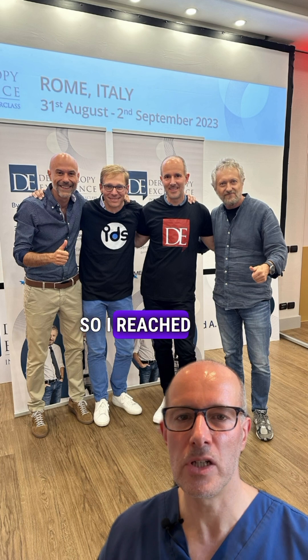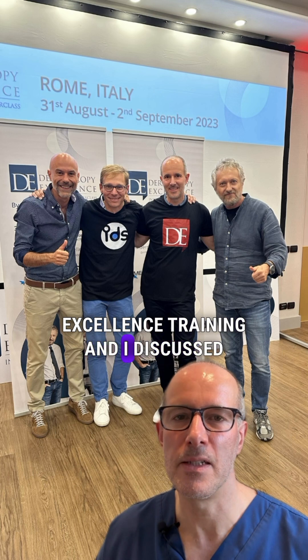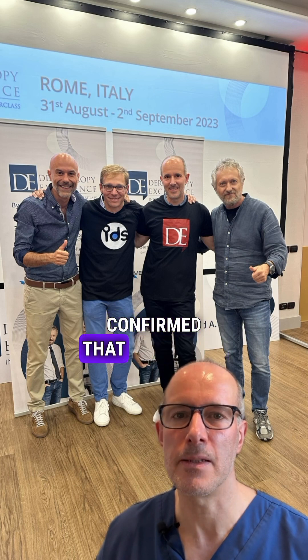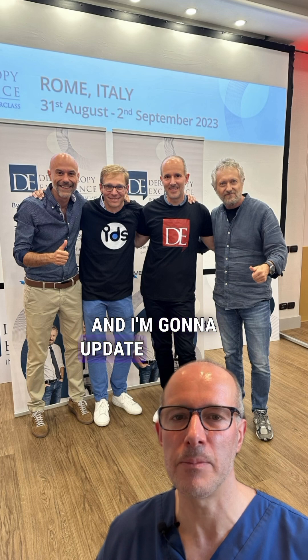So I reached out to Professor Argenziano, whom you can see on the right side of the image with me in Rome at the dermatoscopic excellence training. I discussed the case with him and he also confirmed that it's better to have this mole removed, so the surgery is happening.